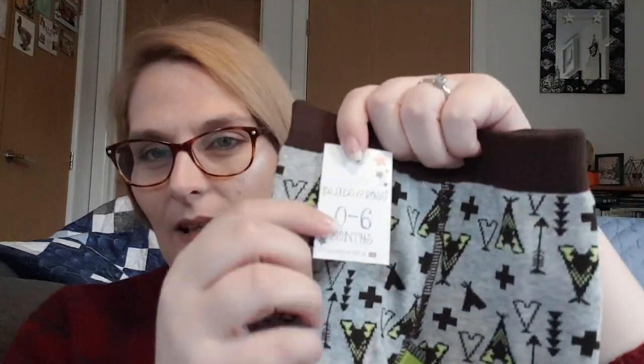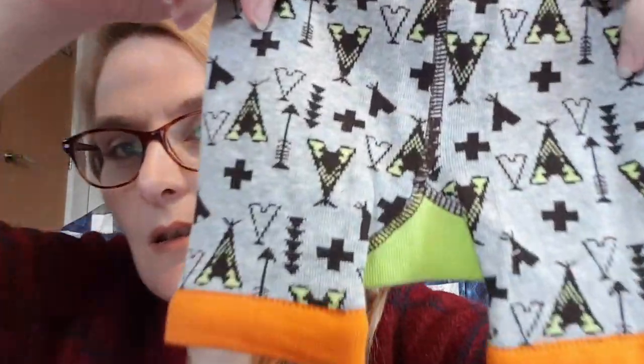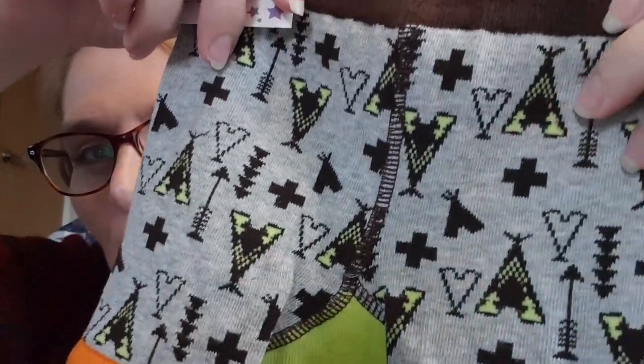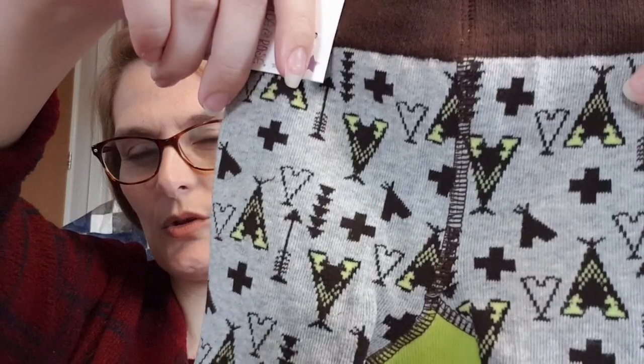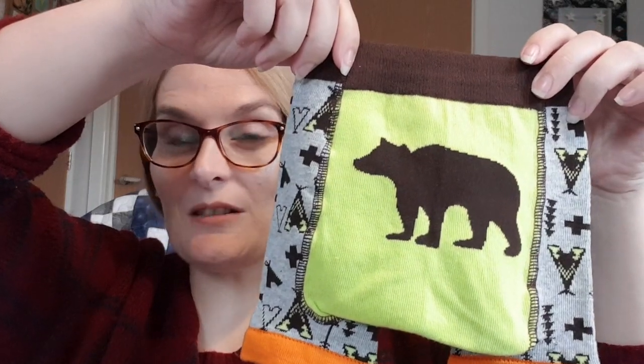He's still a little bit little — their sizing starts from naught to six months, which is the first size. These shorts are just so cute; they have little tents — or wigwams when they're that shape — and then on the butt a little brown bear, which is really cute.